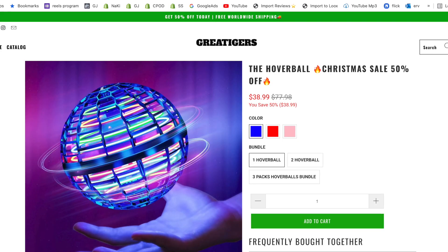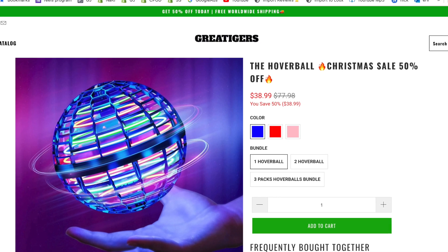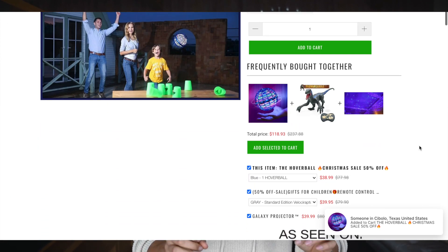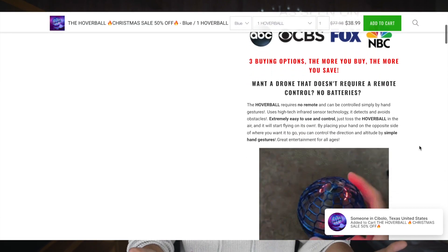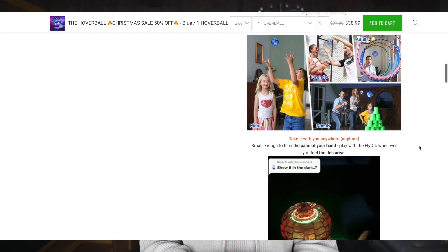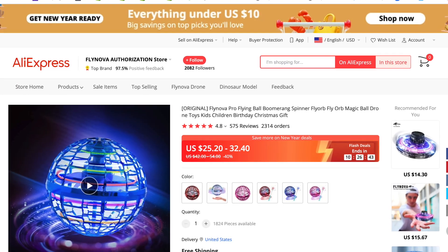You definitely want to jump on this trend and make the most out of it. One seller is currently selling the product for $40, and while his website looks all right, it's not formatted for desktop. If you want to see how to create a killer Shopify store formatted for both mobile and desktop, check out the tutorial linked here.